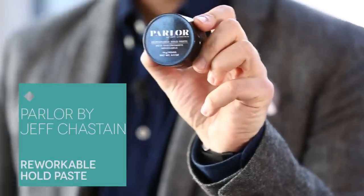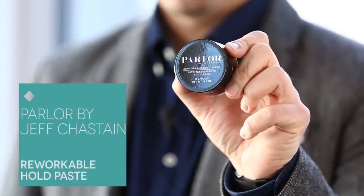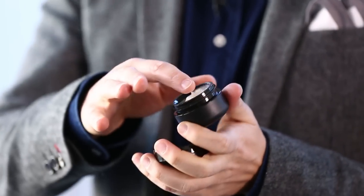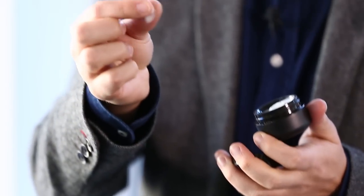At the Birchbox Man offices, we spend a lot of time talking about Don's enviable side part. Now this is a product that can help you get that, or a host of other more contemporary styles. This is reworkable hold paste from Parler by Jeff Chastain. It's a soft hold hair paste, so it'll give your hair a nice texture but won't leave it too crunchy or too shiny.